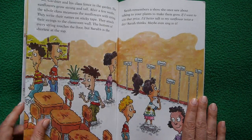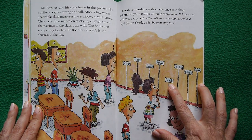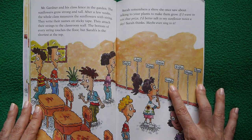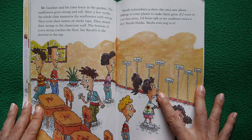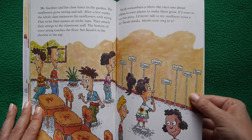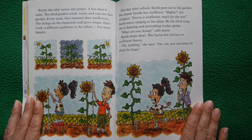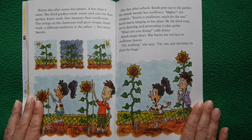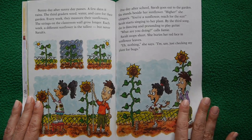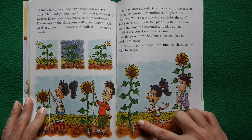After a few weeks the whole class measures the sunflowers with string. They label their strings with sticky tape and attach them to the classroom wall — the bottom of each string touching the floor. Sarah's is the shortest. She remembers a show about talking to plants to help them grow. Every week they measure; the string on the wall grows longer each week, and a different sunflower is tallest — but never Sarah's.